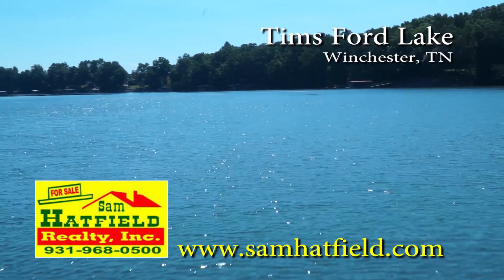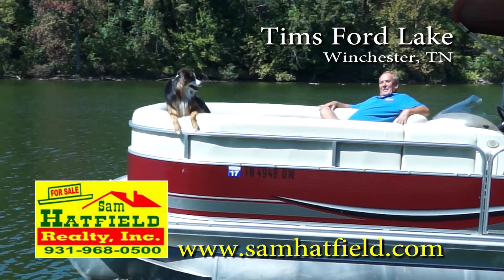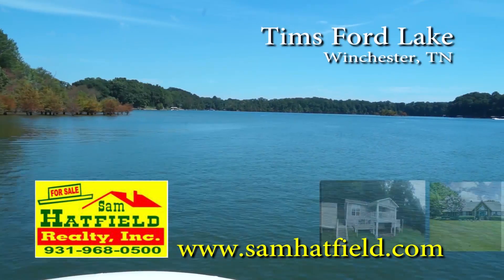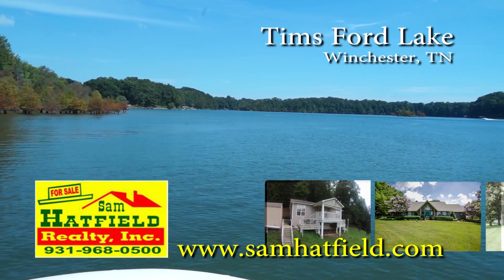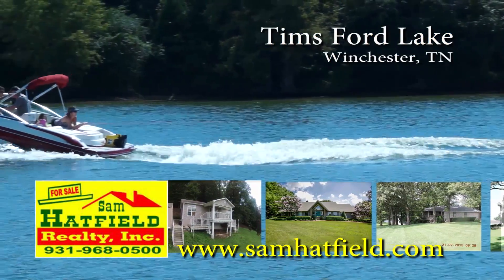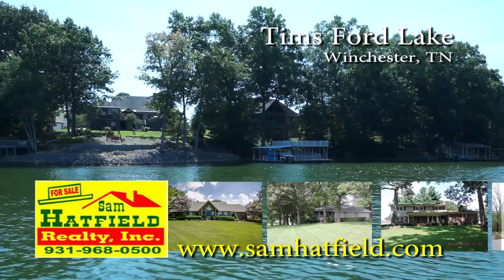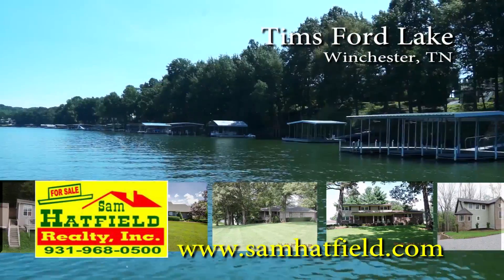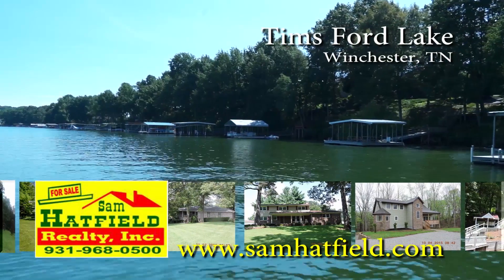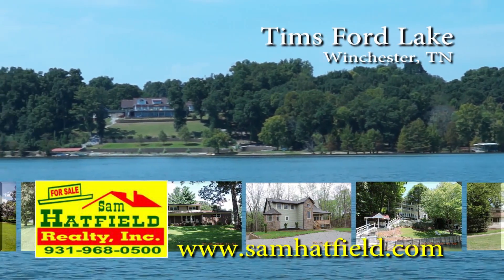Greetings from beautiful Tim Ford Lake in Winchester, Tennessee. I'm Sam Hatfield and working with me is my loyal companion, Dakota. Over the past 10 years, we've grown to be a premier icon on Tim Ford Lake. In addition to real estate sales, we offer lakefront vacation rental homes, all fully furnished and ready to enjoy. For lake property owners, we offer weekly property management. Whatever your needs are, it's our business. Hope to see you on the lake.